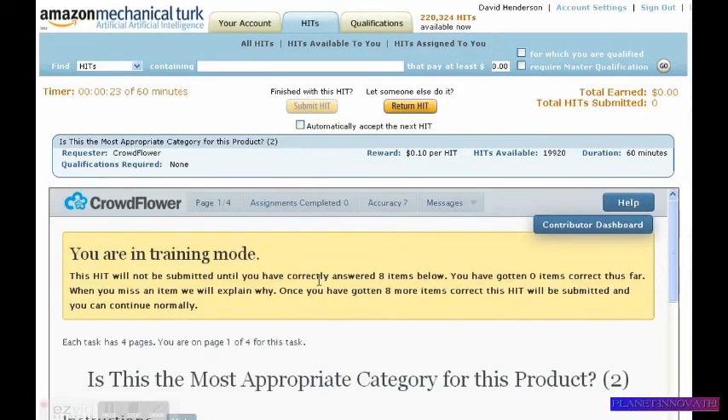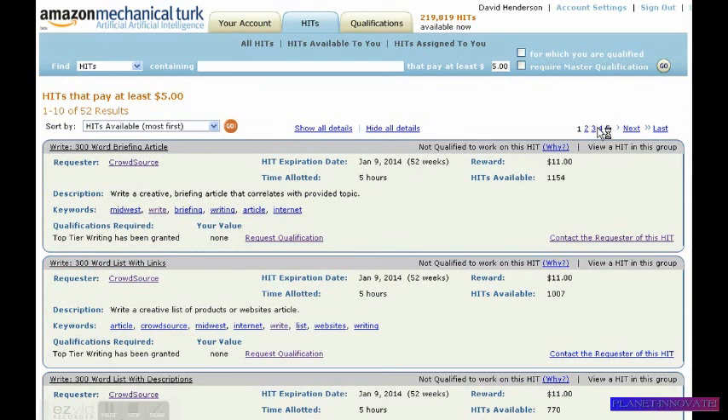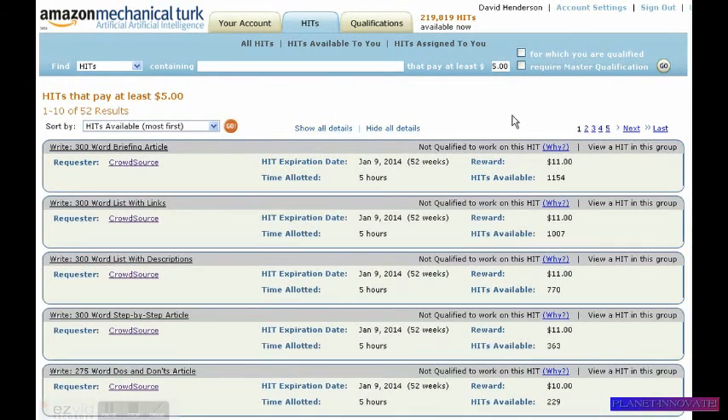So they have various assignments — 10 cents, 45 cents — or if you want the bigger money, you can put in what you're looking for. Like I said, this is something that pays at least five dollars. I will leave a link on my blog and also on the YouTube video. If you have any questions, please feel free to contact me, and I'll see you next time.